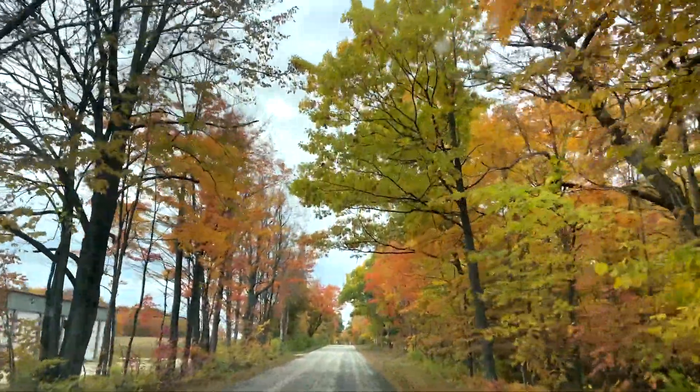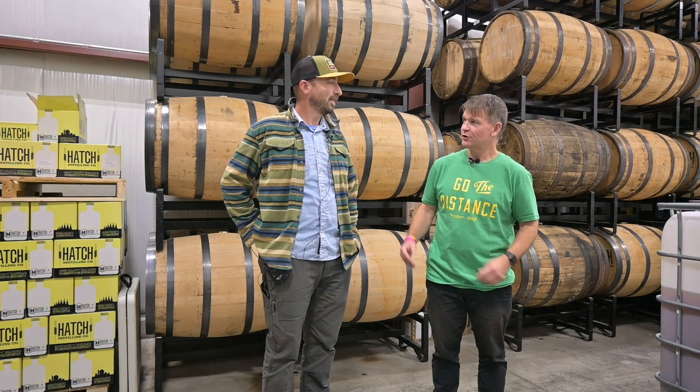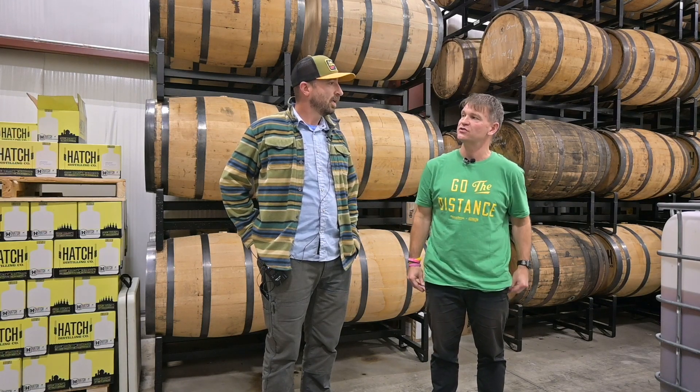Good morning, Rich Pauswick here from the Business News, just dropping by in Egg Harbor. Today I am at Hatch Distilling Company and I'm here with Chris Radle. Chris, you are the owner along with your wife Emily. Can you tell me a little bit of the story about how you got started, when you got started and how you got started?